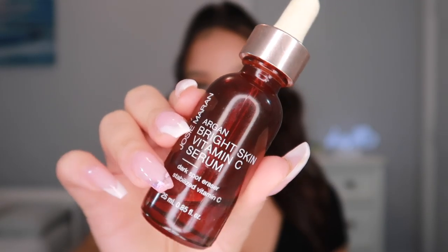Now I'm priming my face using the Nor Pore Problem Primer, mostly around my T-zone where I have the most visible pores. Then I'm going in with the Josie Maran Argan Bright Skin Vitamin C Serum — the dark spot eraser with stabilized vitamin C. I love this product and so do my clients; every time I use it on them they ask what it is.